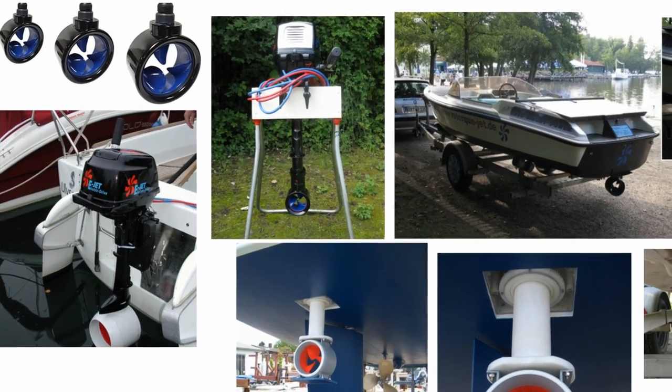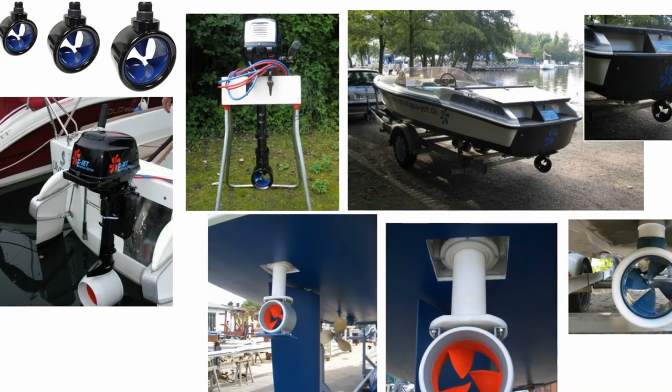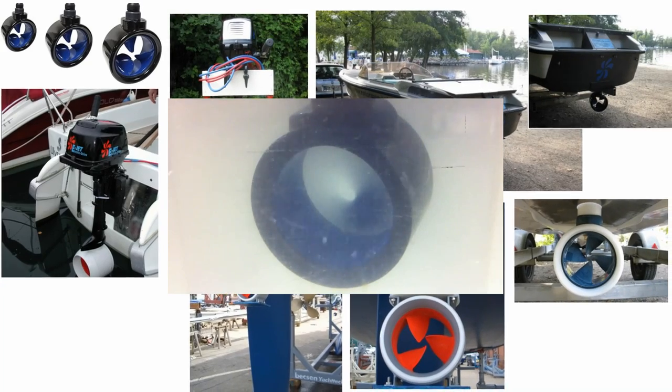The ROTORC TorqueJets are being mounted to outboard drives, retractable units, and as primary drives on solar-powered boats. I don't work for ROTORC, but I highly suggest checking out their videos, including one showing how it's virtually impossible to tangle the drive.